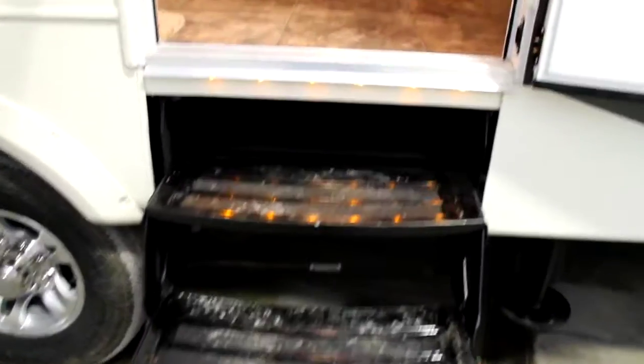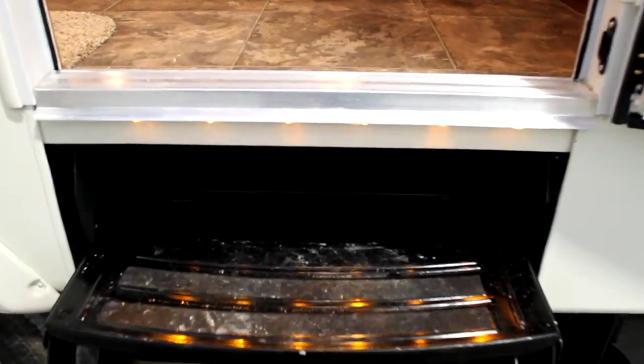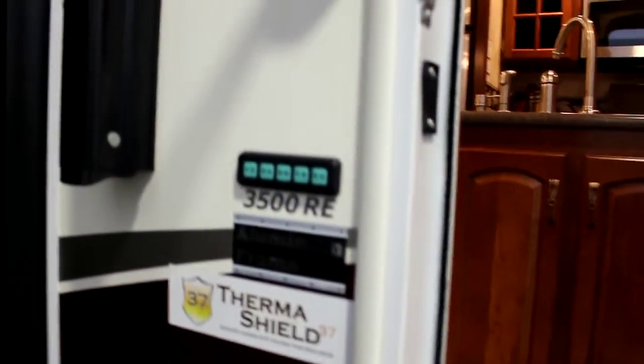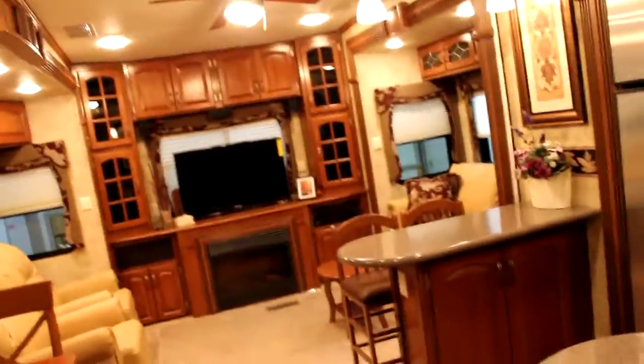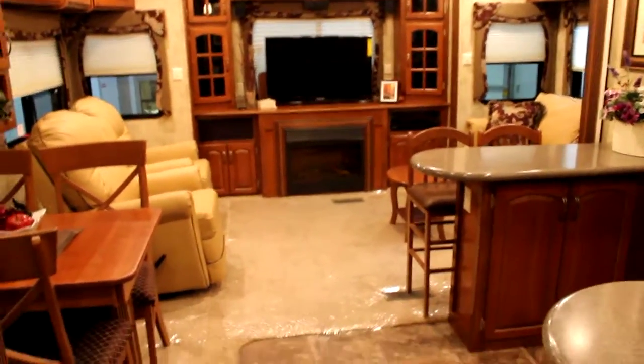As we go inside, you'll notice four steps instead of the traditional three. Your entryway is lit below and above the door. Keyless entry with power awnings. The 3500 is essentially a 40-foot coach with four slides.